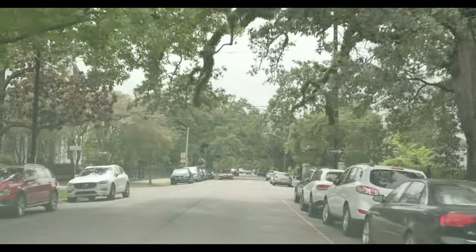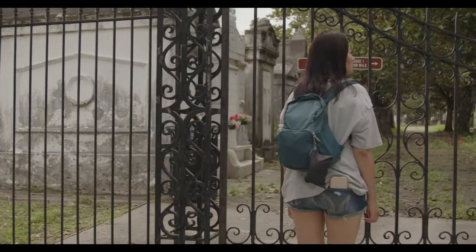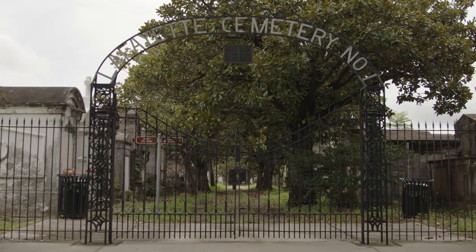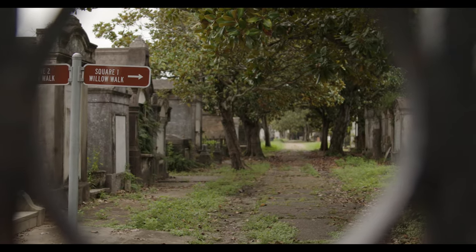After breakfast, we drove down to the Garden District. Our first stop was Lafayette Cemetery. Cemeteries in New Orleans are above ground because the city is at sea level or below. It was definitely a unique experience seeing tombs above ground.